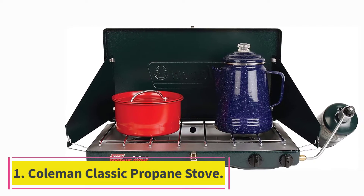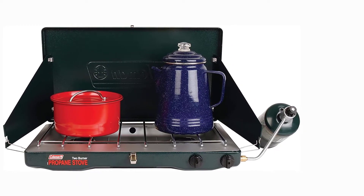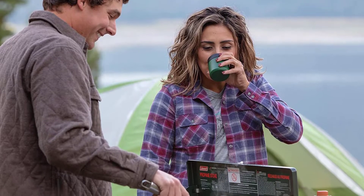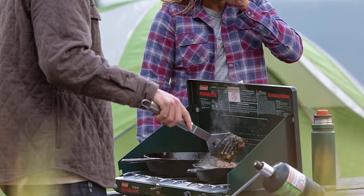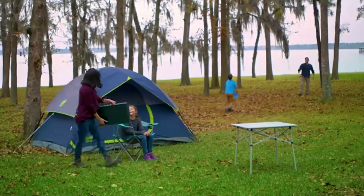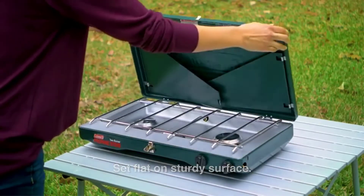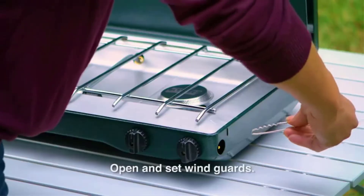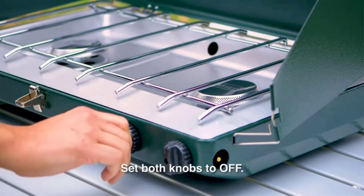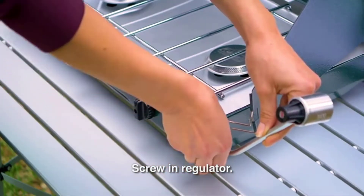Starting at number 1: the Coleman Classic Propane Stove. The Coleman Classic Propane Stove sets the baseline standard for camp stoves — we've beat up ours over the years and it keeps on cooking. You get two 10,000 BTU burners for a total of 20,000 BTUs. Both burners are independently adjustable, and they work pretty well as long as you're willing to futz with the knob a bit to get the flame where you want it. We particularly like the Coleman wind block panels, which do a great job of blocking wind. Just remember to bring some matches or a lighter — the Coleman Classic does not come with a built-in ignition button.